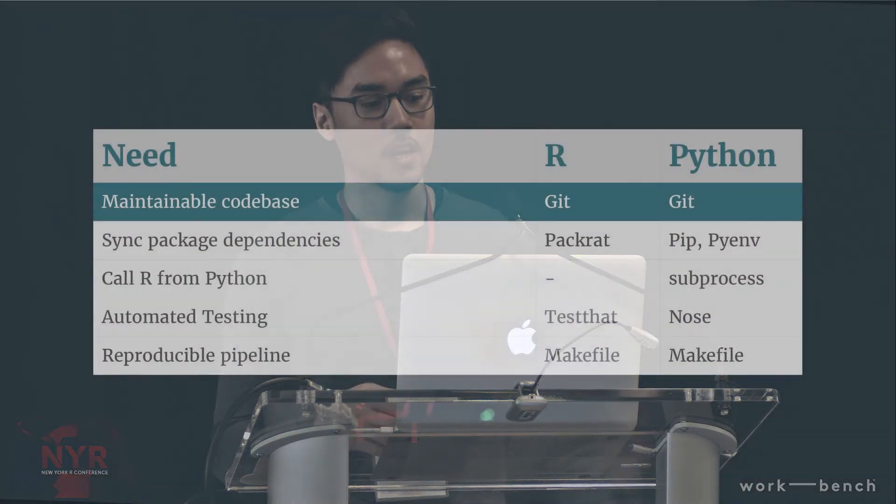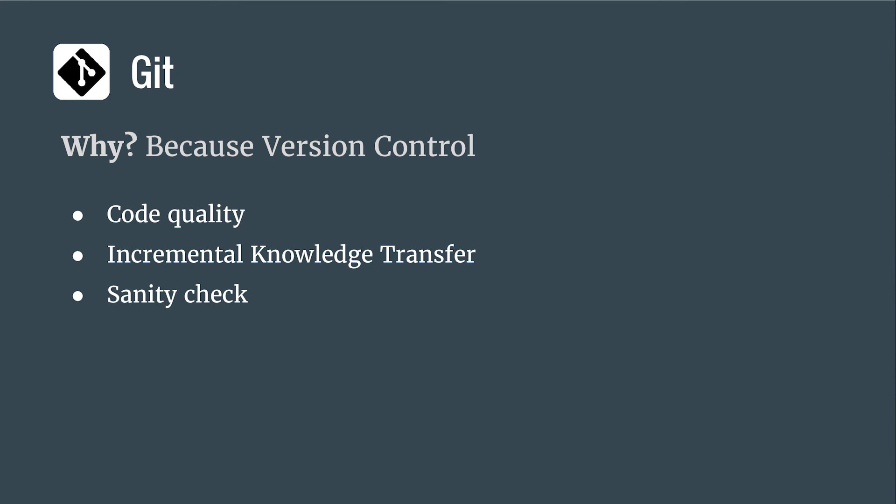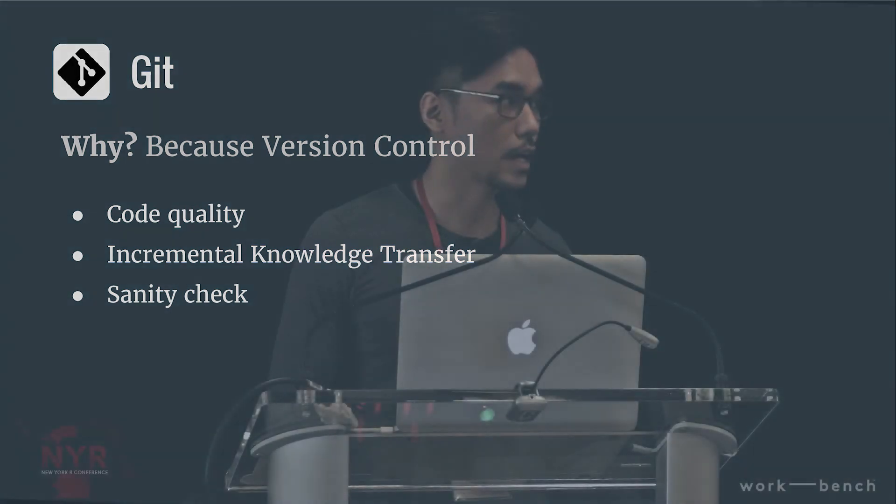Starting with Git — many of you may already be familiar with the virtues of version control. Because we use Git and use it to facilitate a code review process, it buys us three important things: improvements in code quality; it acts as a medium for incremental knowledge transfer, so other people reading your code distributes domain knowledge across the repository; and it acts as a nice sanity check — a function does what it says it does in the docs.